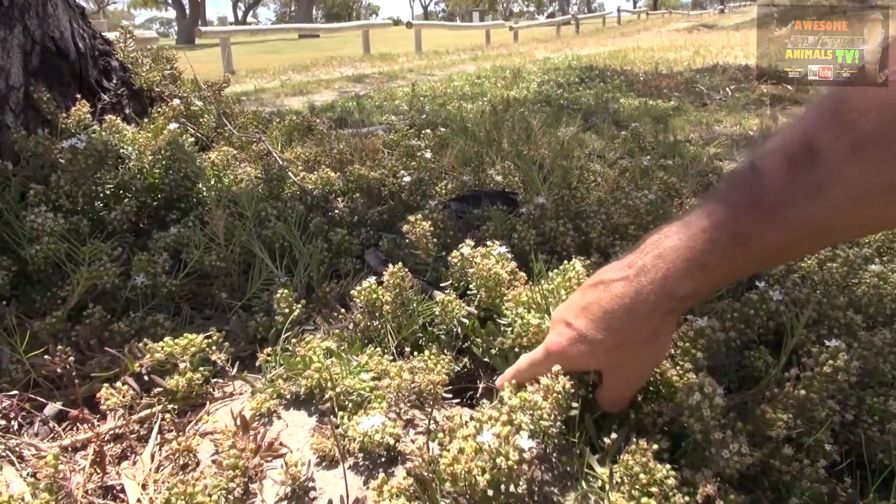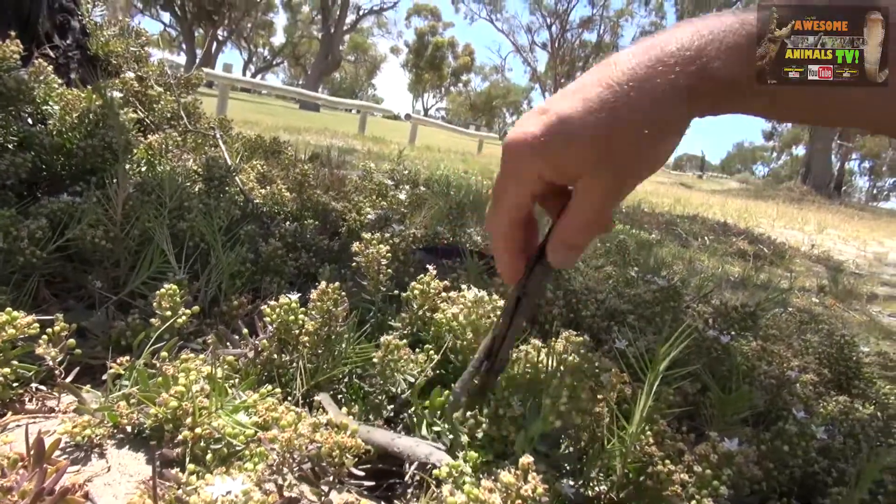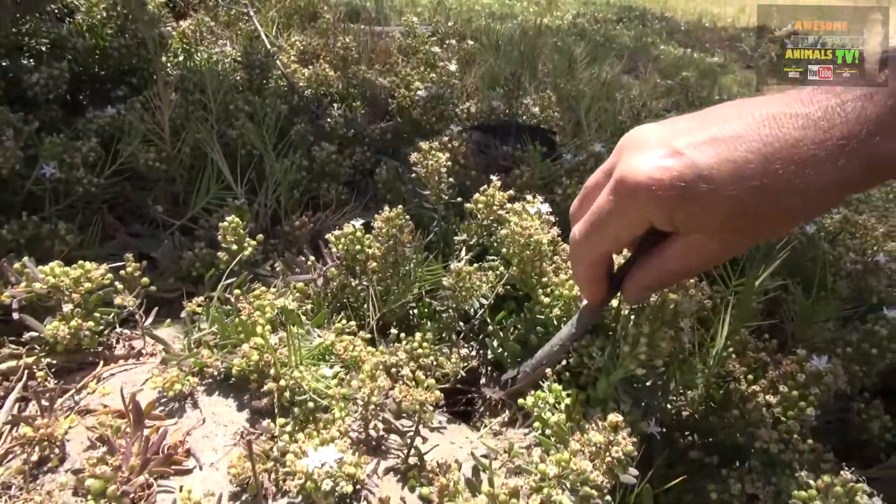We're just cruising along and I've found something down here. Kind of wish I never found it. But what we're gonna do is we're gonna stir up some inch ants. There's a nest just down in here and they're always ready to defend their nests.